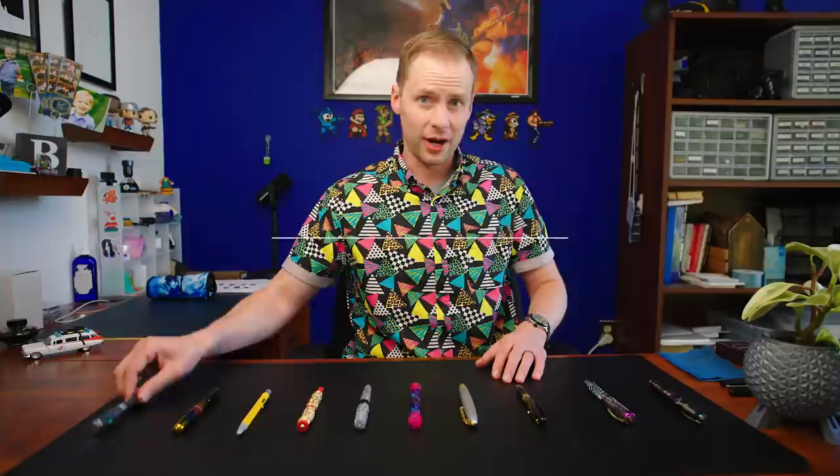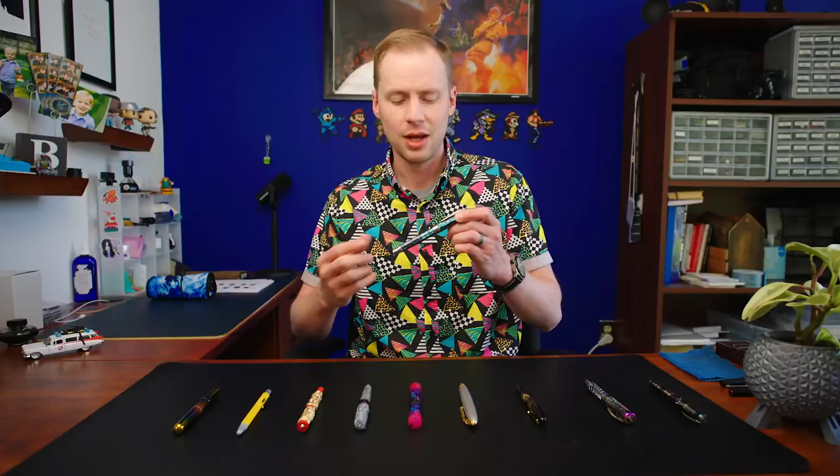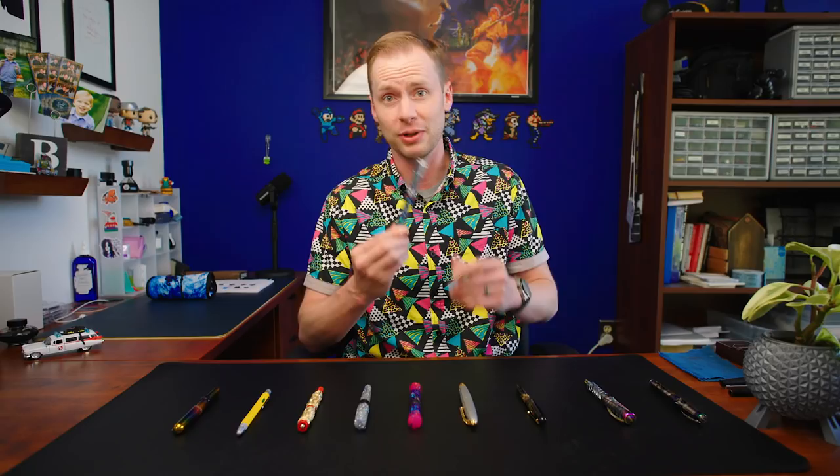Coming in at number 10 we have the Conklin Endura Abalone and Chrome trim. They have other trims, but this one I think is outrageous because it's taking abalone, which was traditionally used a little bit more sparingly in pen decor — like Rodden and things like that, they like to sprinkle it in. Not with this pen — they're going all in and covering the whole thing with abalone. It is abalone-licious and pretty in your face. Definitely outrageous at number 10.